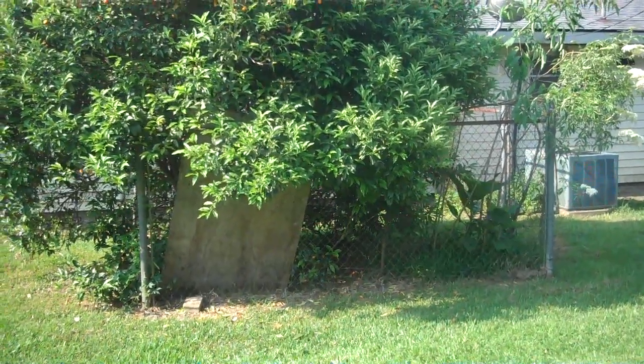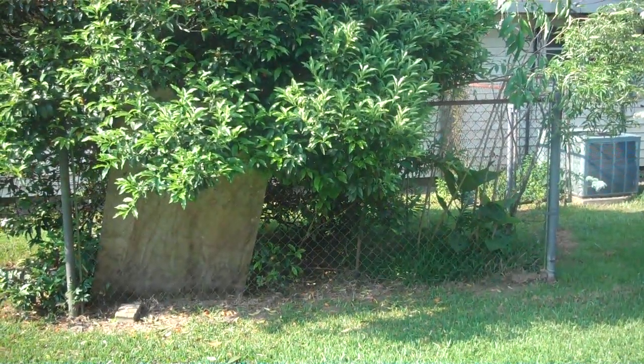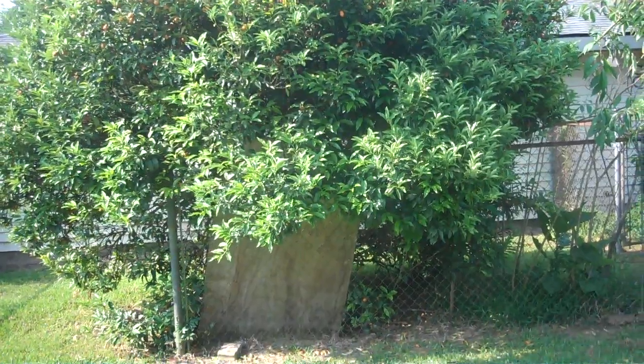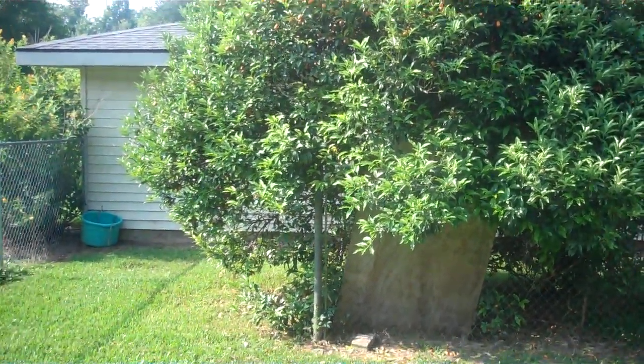This one here in particular is a kumquat tree. If you're not familiar with kumquats, they're just a small citrus fruit. You eat them, peel and all, just spit out the seeds. And this one's about 20 years old. The little orange dots you see, if you can see them, are kumquats.